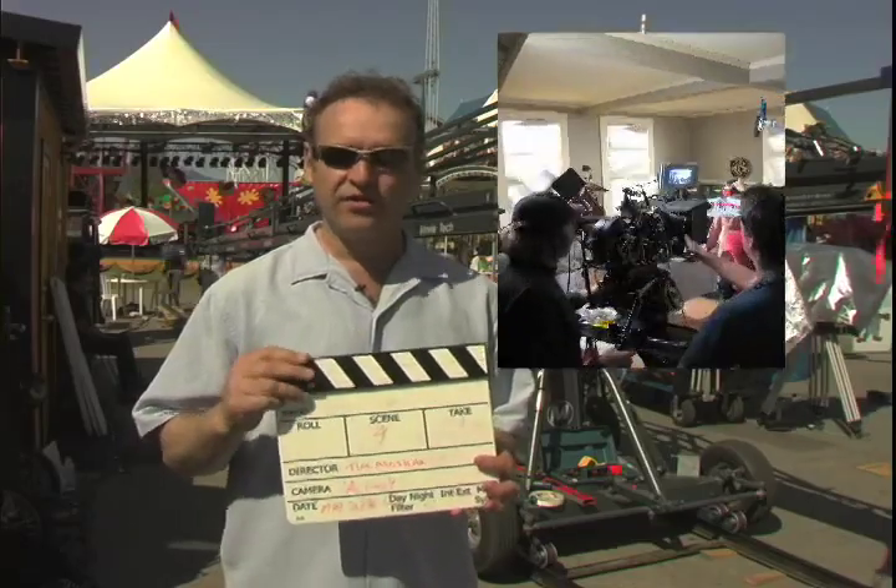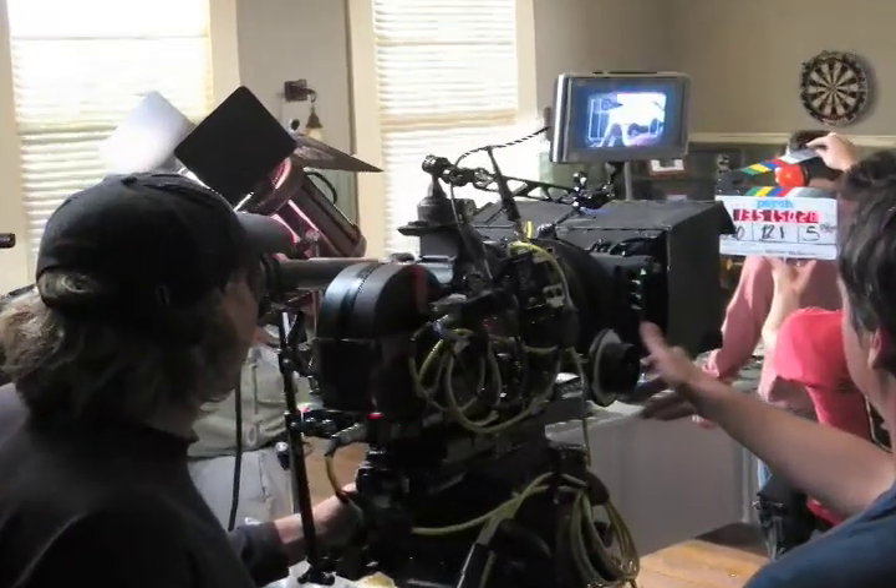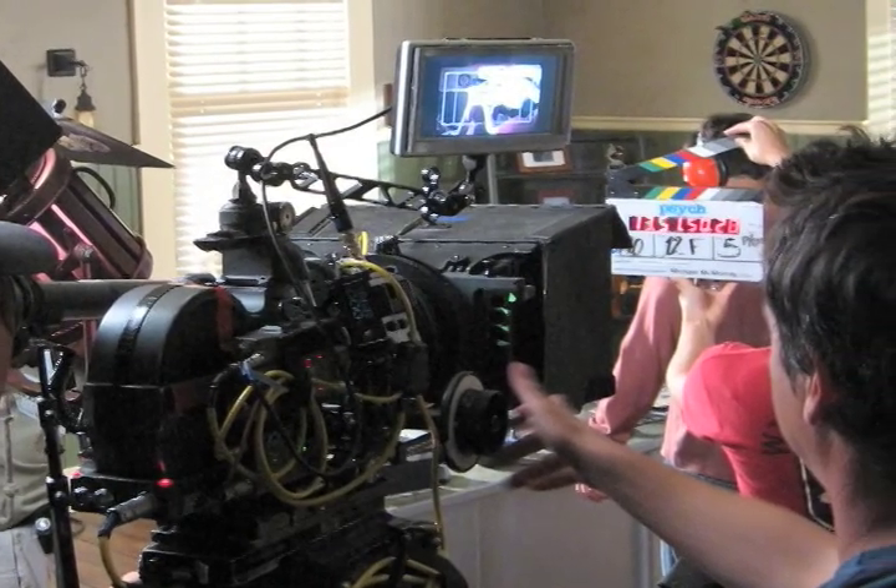This is called a clapper, a slate or sticks depending on who you ask. You notice the camera people are always clapping this contraption together just before they do a shot. The reason for that is that there's a visual and audible reference for when this claps together, so if they have multiple cameras, they can sync them together.